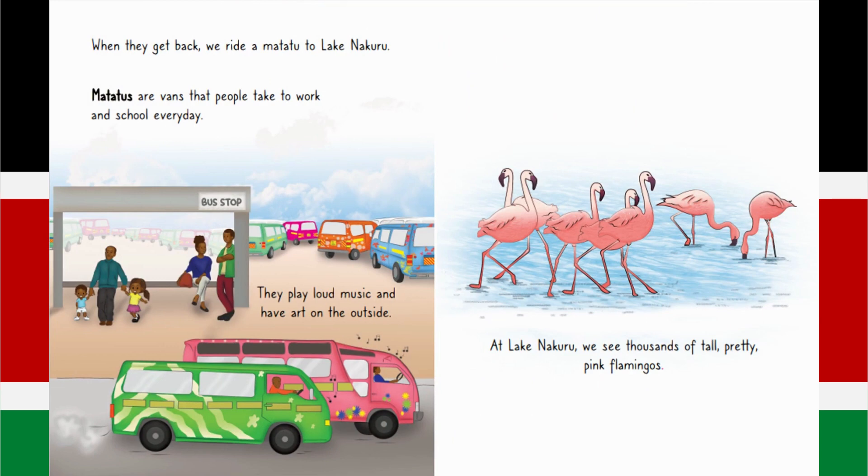Matatus are vans that people take to work and school every day. They play loud music and have art on the outside. At Lake Nakuru, we see thousands of tall, pretty pink flamingos.